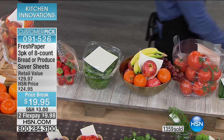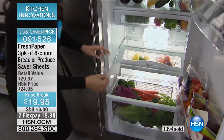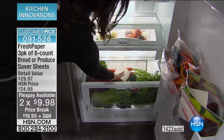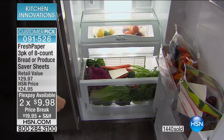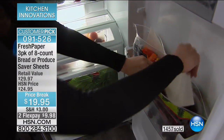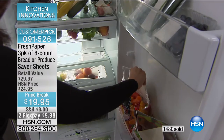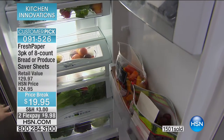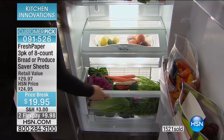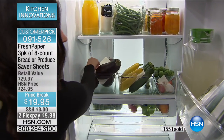You just drop a sheet into your crisper drawer and that's it — keeping everything in there fresh for longer. Come home from the grocery store, unpack your groceries, toss a sheet in. If you're bringing things home in their original packaging, you just drop a sheet in. You don't need new containers or extra plastic. It's a little sheet of paper made with organic spices that you drop into the packaging your food came in, or toss into your crisper drawer as the dryer sheet for produce.